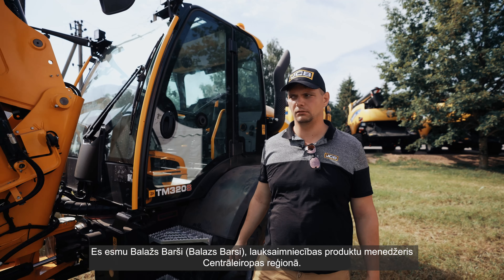My name is Balázs Barssi and I am an agricultural sales product manager for the Central European region. Today I would like to talk about our TM range, focusing mainly on the TM 320S. We are offering for our TM range a huge variety of different types of agricultural tires with different patterns.